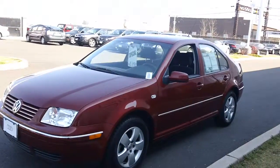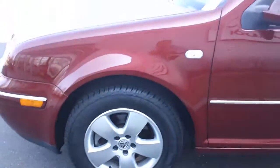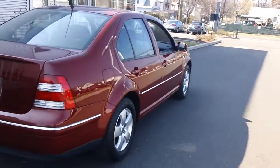I was actually pretty surprised when I saw her come in. Got 15-inch alloys, brand new tires on the car. Let me walk around here so we can get a good look at the body. Car is clean.